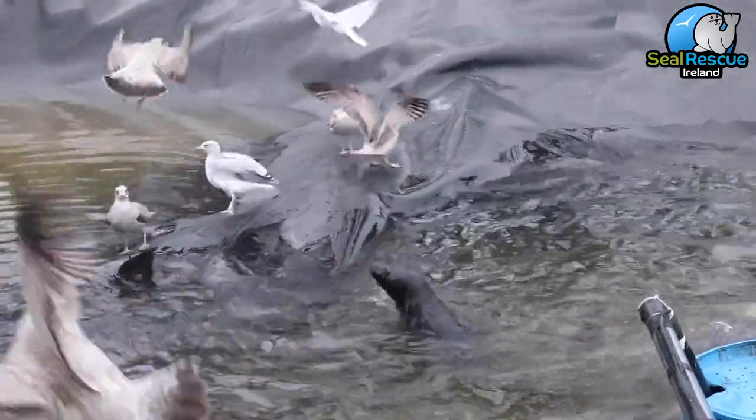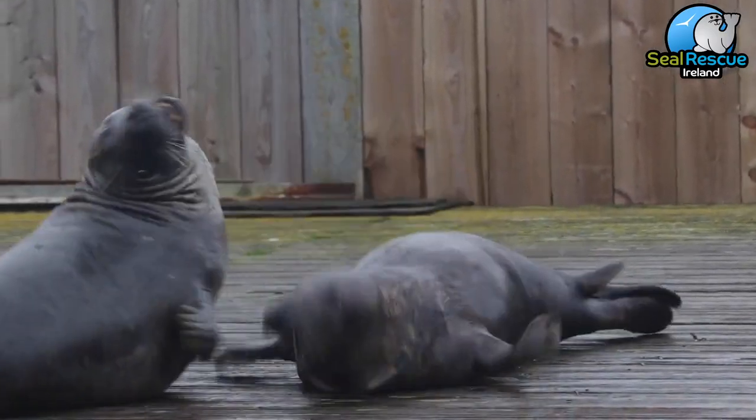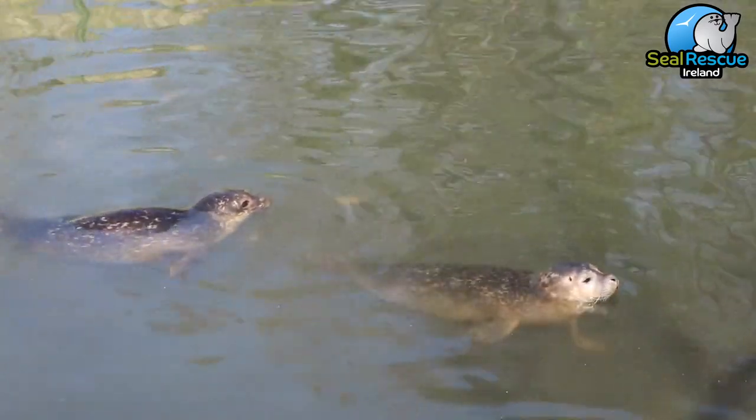Behavior-wise they're also pretty similar to dogs and cats. Gray seals are a little bit more loud and boisterous, whereas common seals are a little bit more shy and usually a lot less vocal. Gray seals pup in the winter months and common seals pup in the summer months, and the two seals have completely different parenting styles.